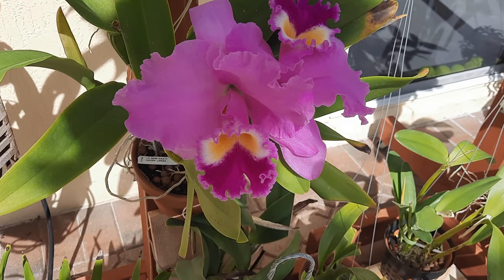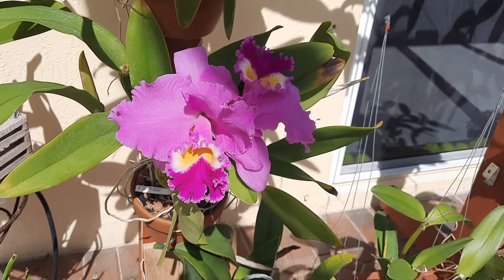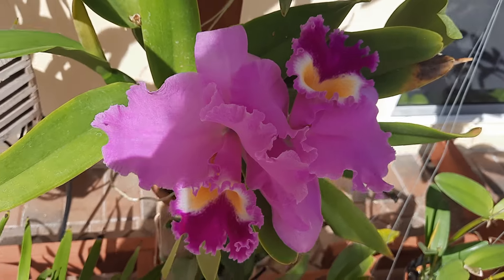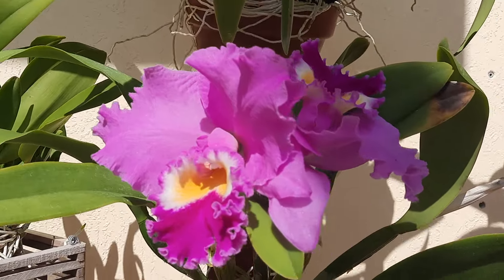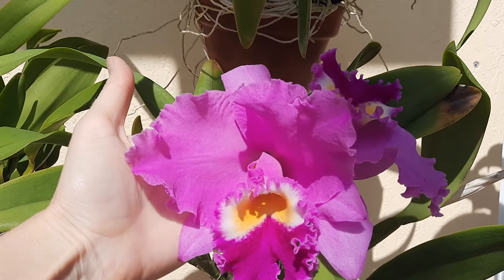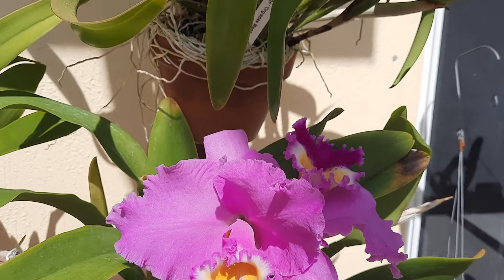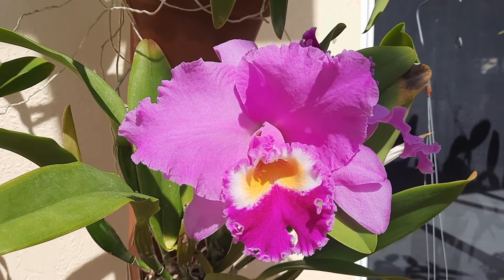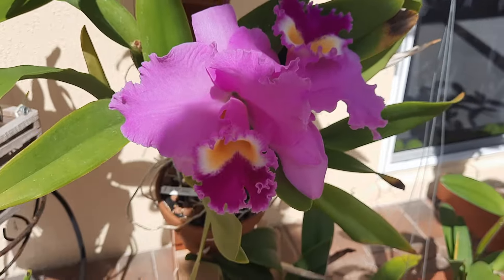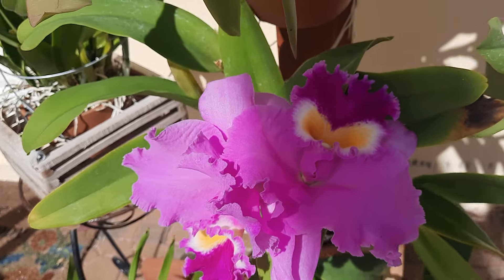Last but not least — cattleya. I'm trying to cover the sun to see if we can get a better view. There's a pink lavender color glaring off in the sun. She's bloomed for me before and she's blooming again — two flowers on one flower spike, and they are pretty big in size. This one is not waxy so it doesn't stay open for long, maybe a week or so — it's not blooming long. Kind of silky, very thin petals. The ones that are waxy will bloom longer, but these beautiful babies are gorgeous — they just don't stay open for long.